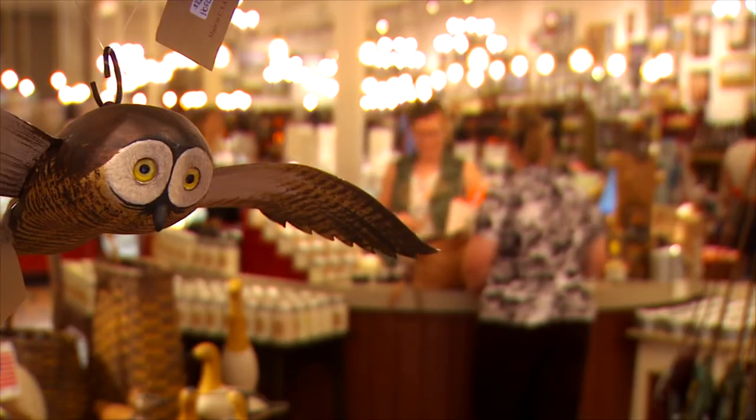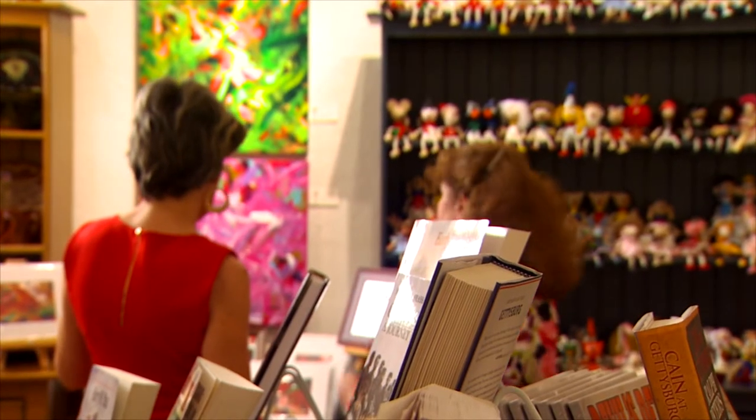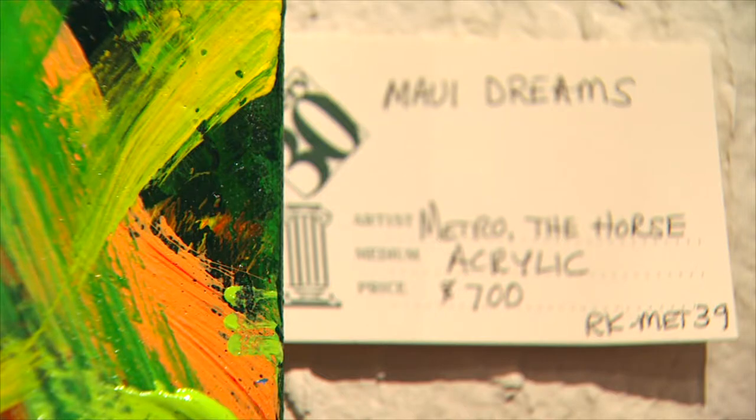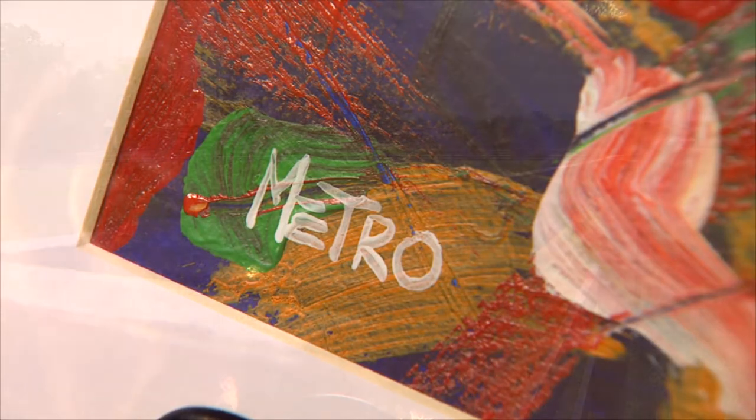Metro's work is sold online and at Gallery 30 in Gettysburg. Their eyes are just drawn. Half the proceeds go to help find homes for retired racehorses. We've got a waiting list of over 80 people who are still interested in this art because they just love the story.